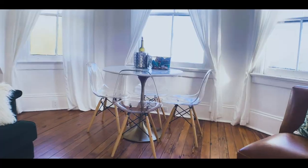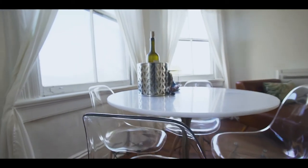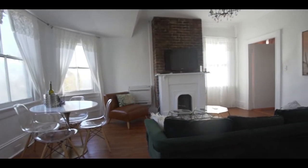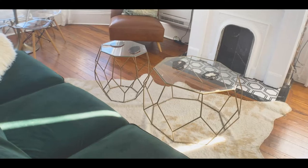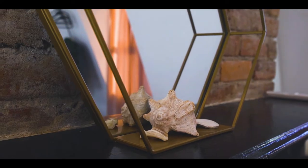Shout-out to Michael and Sarah, the hosts of this Airbnb. I love it when hosts leave little treats for you to enjoy. They left us a bottle of wine and some snacks, which is super sweet. Thank you, Michael and Sarah, for creating this beautiful space for people to go and get away and enjoy their birthday weekend.